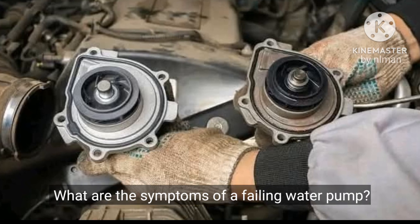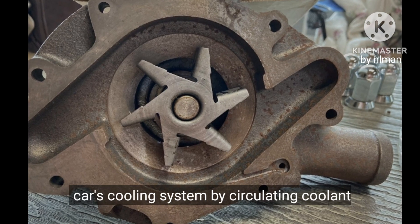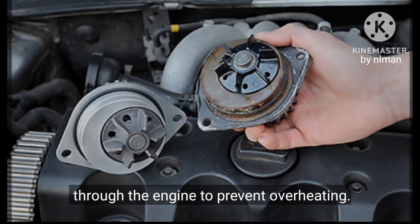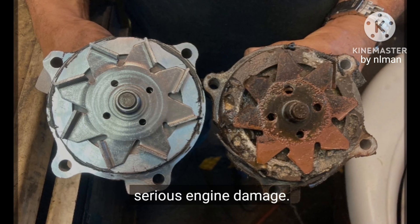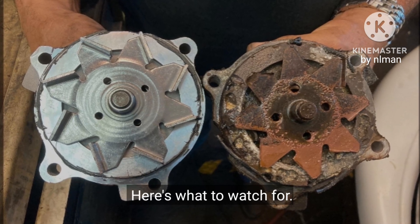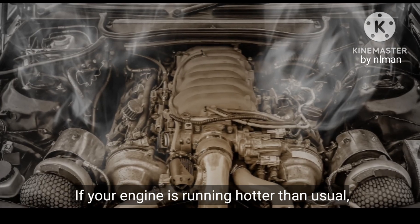What are the symptoms of a failing water pump? The water pump plays a crucial role in your car's cooling system by circulating coolant through the engine to prevent overheating. If the water pump fails, it can lead to serious engine damage. Here's what to watch for.